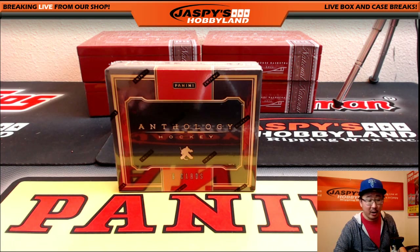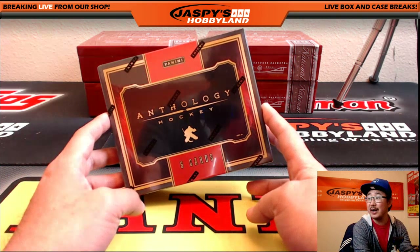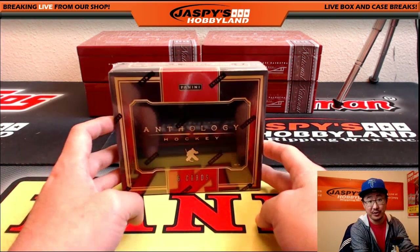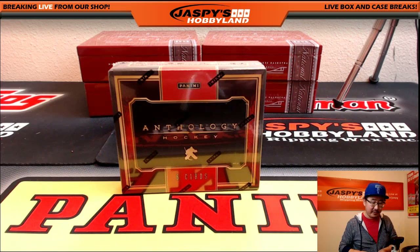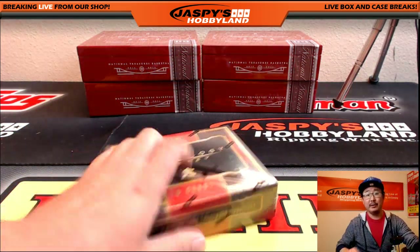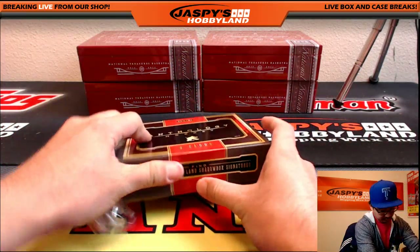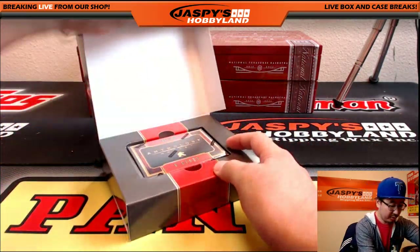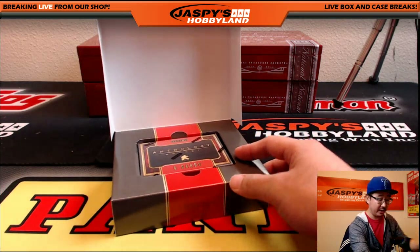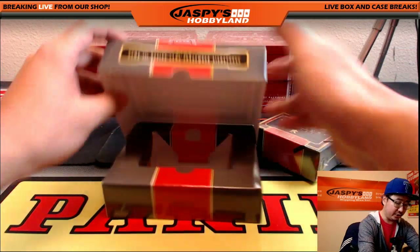Hi everyone, Joe for Jaspi's Hobbyland here. We're doing a personal box of 2015-16 Panini Anthology Hockey for Dee Wolfson here in the room on Breakers.TV slash Jaspi. Good luck sir. One box, six cards. Let's see what we have here. We do have more personal boxes available at JaspisHobbyland.com so be sure to check it out.